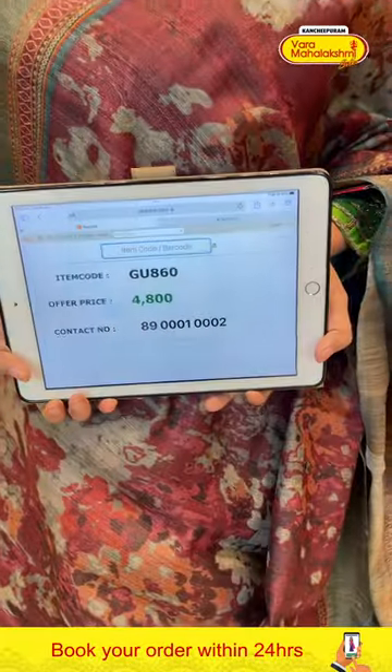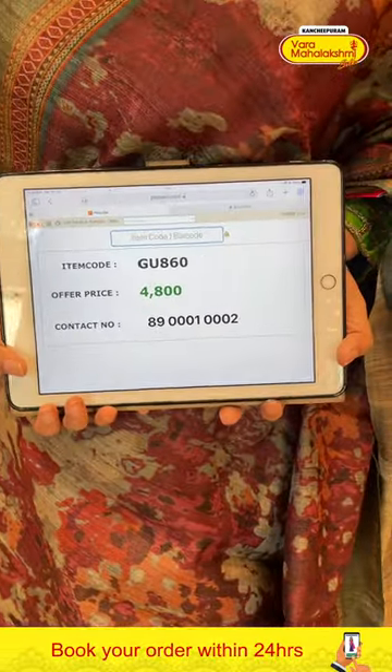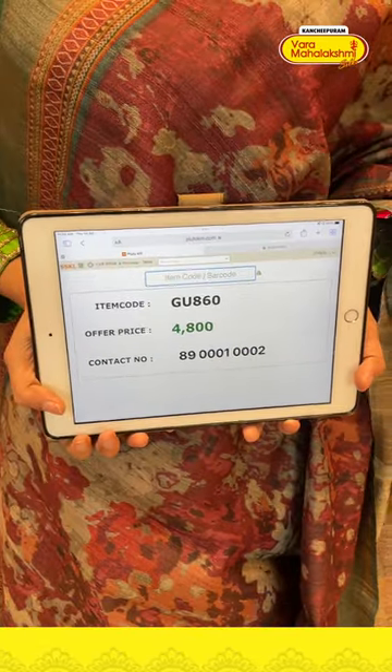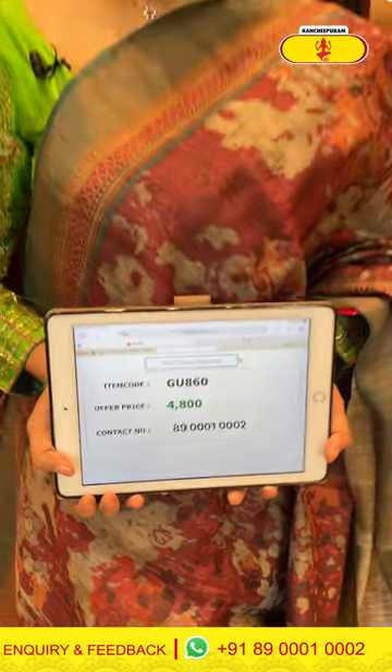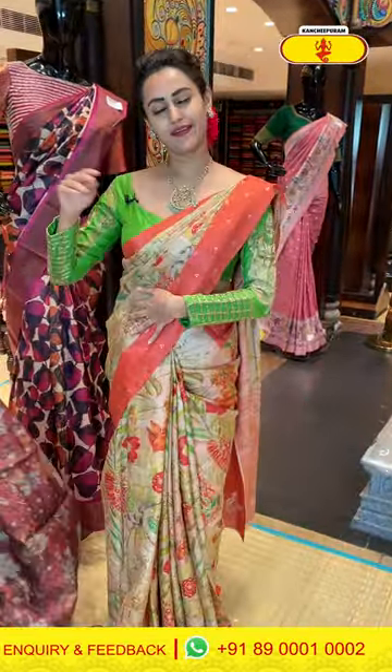The code of this one is GU860 and it retails for ₹4,800. To buy this, take a screenshot and ping us on 8900100002. Lovely, colorful, beautiful, gorgeous — I'm loving it, I'm liking it.